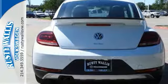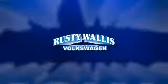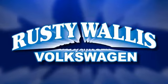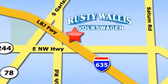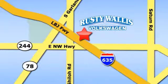Come by to see it for yourself today. Rusty Wallace Volkswagen is one of the premier Volkswagen dealerships in Texas. We're easy to find just off Northwest Highway at 12635 LBJ Freeway in Garland.